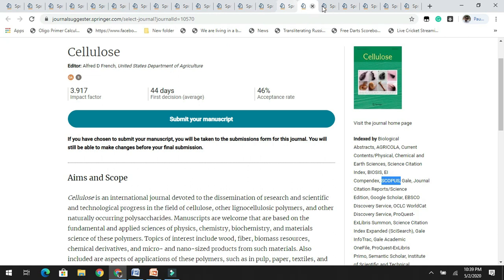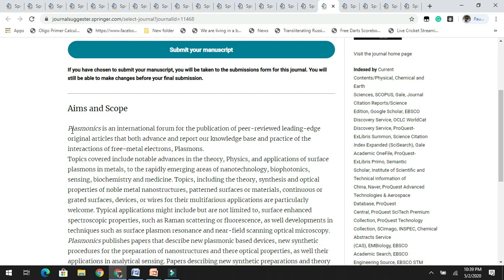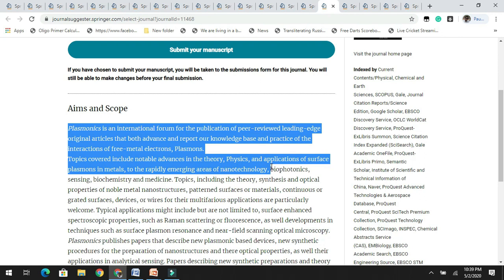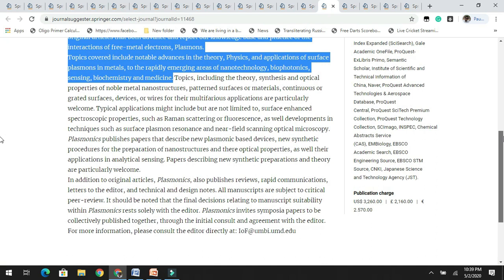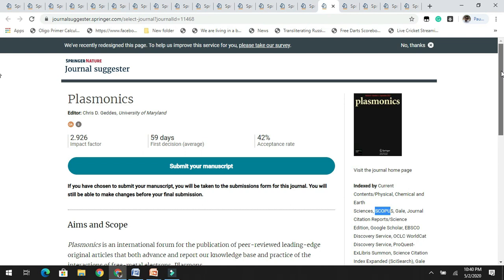The next journal is Plasmonics. It has an impact factor of 2.9 with an acceptance rate of 42%. The aims and scope relate to advances in theory, physics, and applications of surface plasmons in metals and rapidly emerging areas of nanotechnology, biophotonics, sensing, biochemistry, and medicine. It is indexed by Scopus, Google Scholar, etc. If you are working on this related research, you can target this journal.